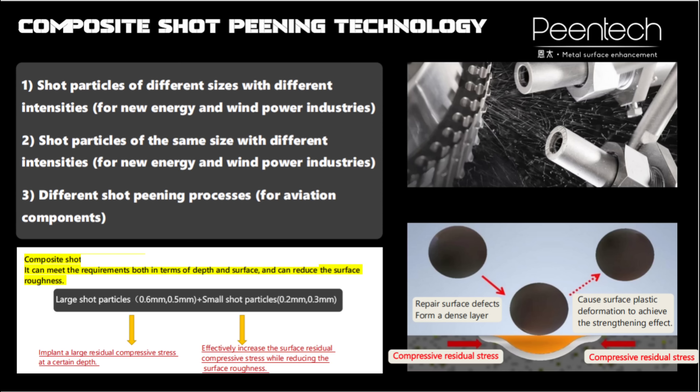At the same time, composite shot peening is more widely applied in the shot peening requirements of new energy gears.